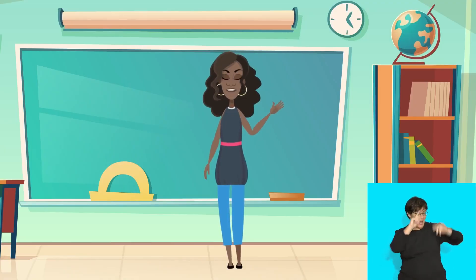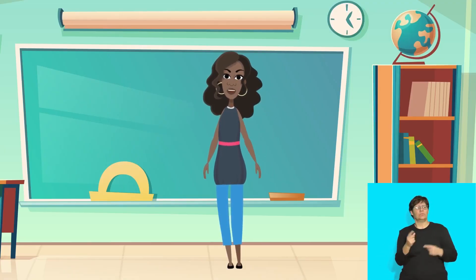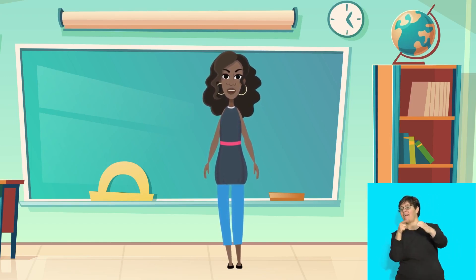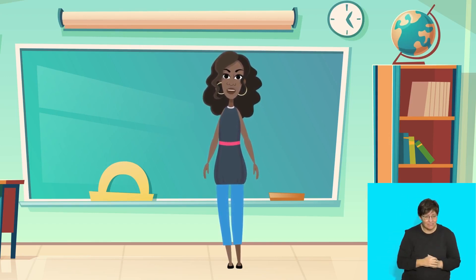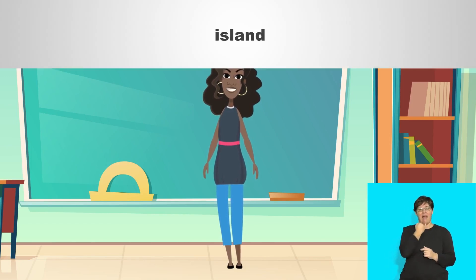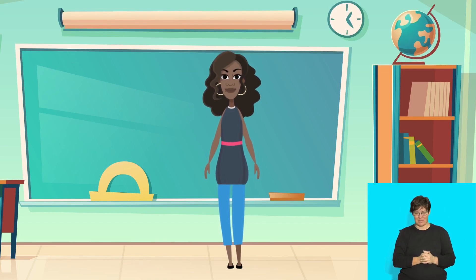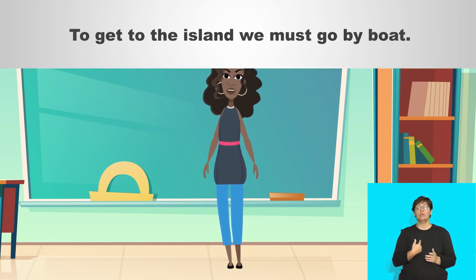Hello again, everyone. Today we're going to talk about taking a boat trip to an island. Doesn't it sound exciting? Let's start by saying island. To get to the island, we must go by boat.